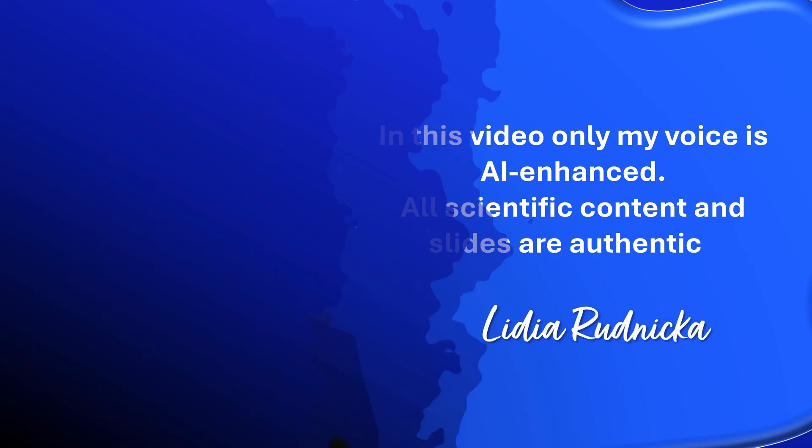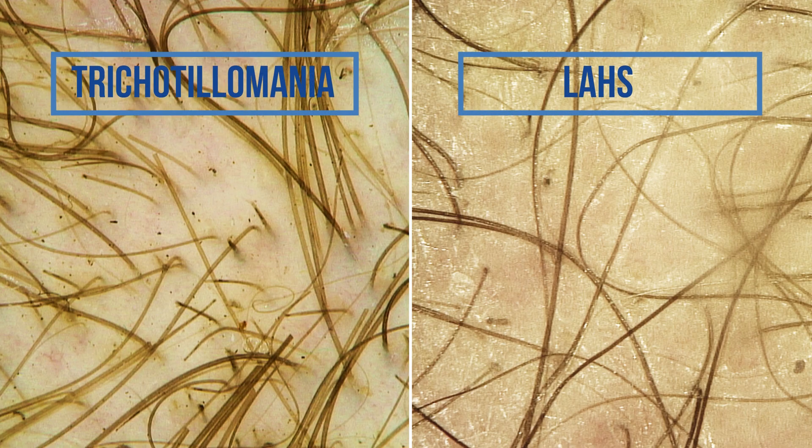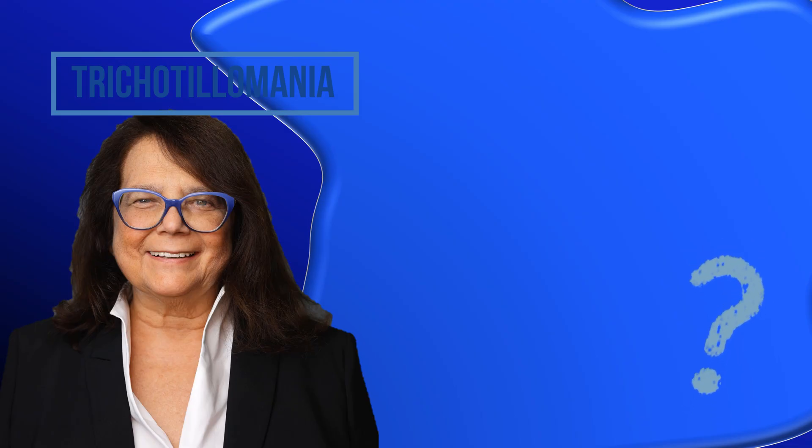If you like this video, please give it a like. My question to you: how would you differentiate LAHS from trichotillomania? Click the link in the description to subscribe to the channel.